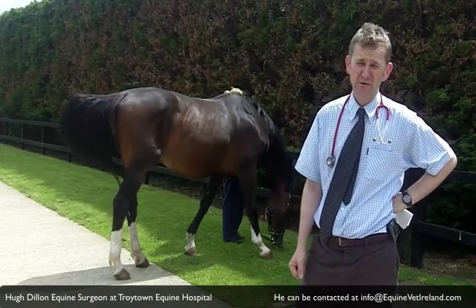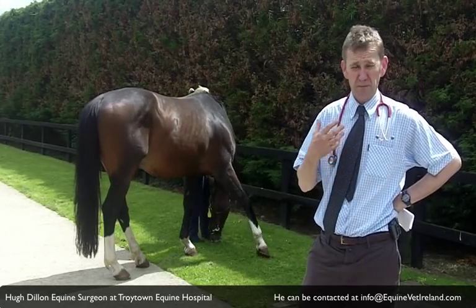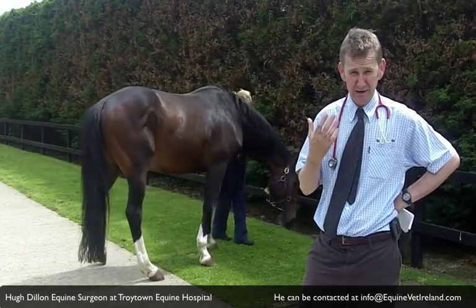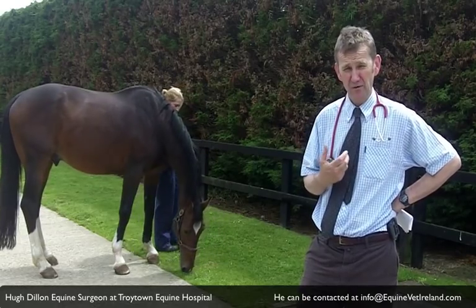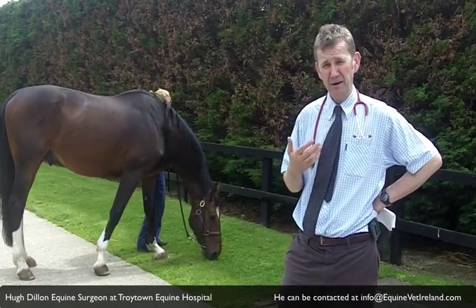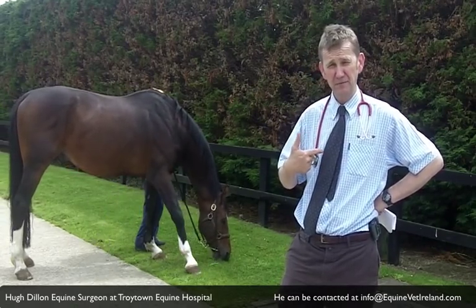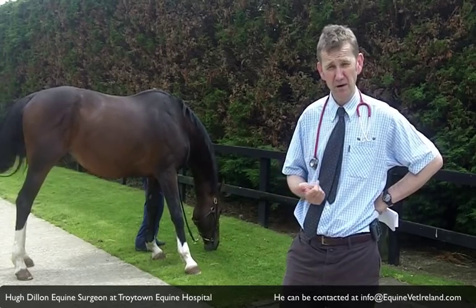The primary symptom of horses with recurrent airway obstruction is exercise intolerance. They come out of breath when you're cantering them around or in competition — they just can't get enough breath to complete. They take a long time to recover and they're heaving. Often they will cough early in the morning or at feeding time, and sometimes in the morning you will see plugs of mucus outside the stable door where the horse has coughed them up overnight.